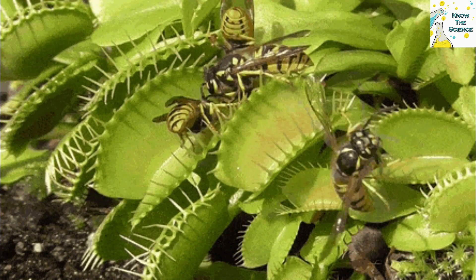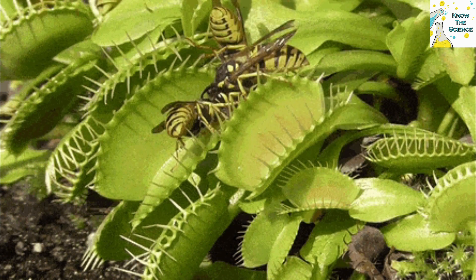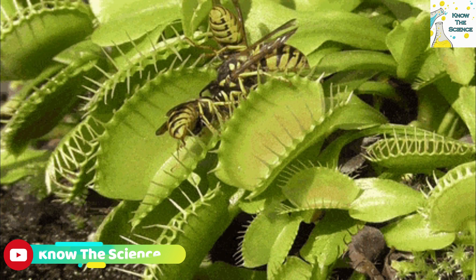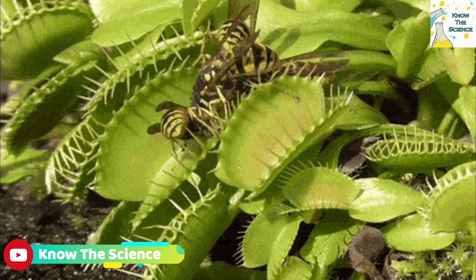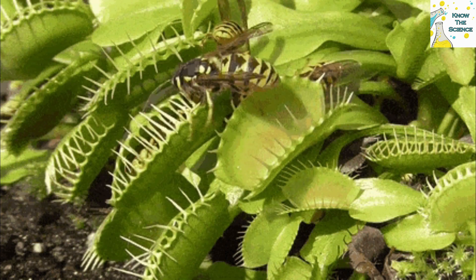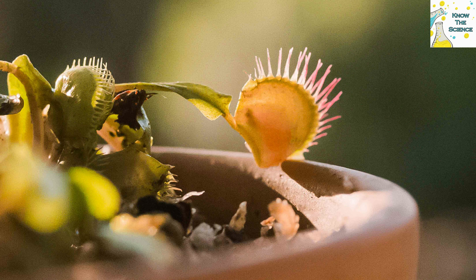If fire does not reoccur within ten years, however, competition with other plants restricts the Venus Flytrap's access to light and insects, and populations begin to decline. Venus Flytraps provide a fascinating example of how organisms adapt to stressful conditions, in this case behaving as predators to make up for the nutrient deficiencies in the surrounding soil.